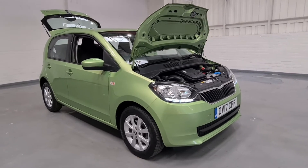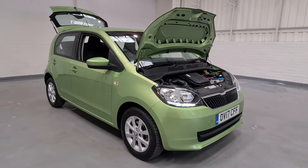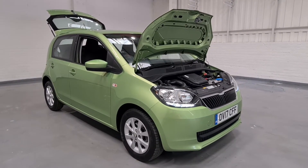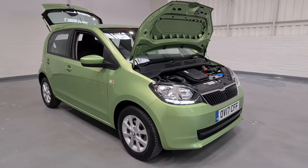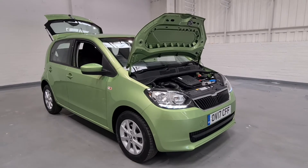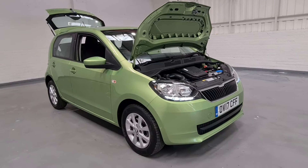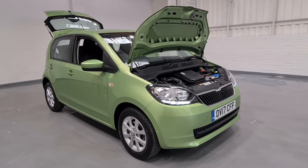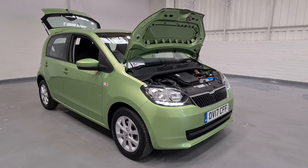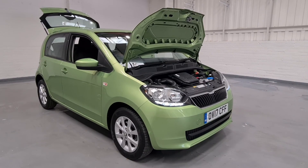Not only will you get the car included in the price, we also give you a 3-month AA warranty, a 12-month AA breakdown cover, a full pre-delivery inspection for peace of mind, a service, and a 12-month MOT with no advisories whatsoever. So you get a hell of a lot of car for your money — grab this bargain while you can. For more information on finance quotes or extended warranties, feel free to contact us on 0161 335 9972. Thanks for watching today guys, take care and I hope to see you all soon.